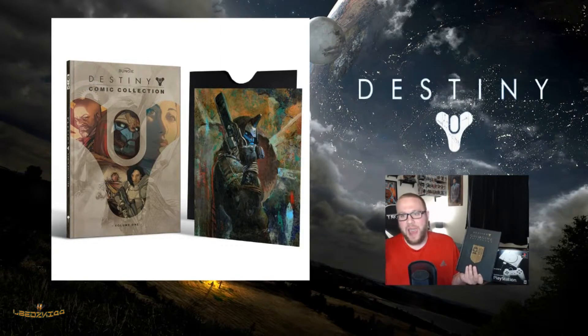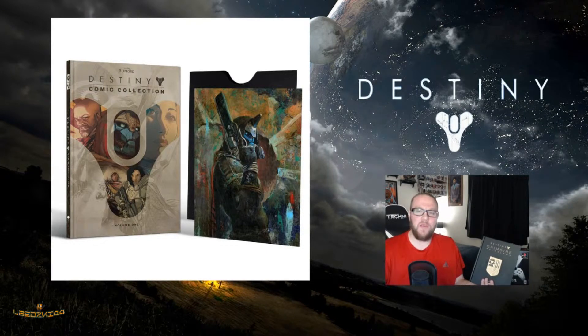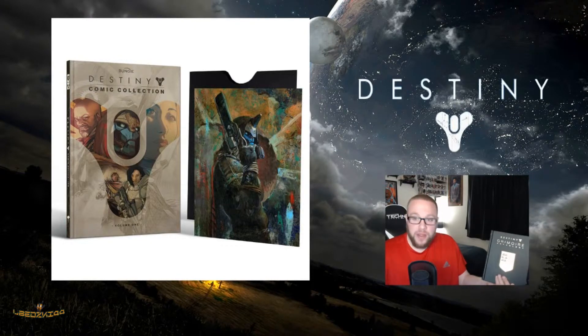It also includes behind-the-scene galleries and exclusive content from featured artists. What's really cool about this is if you pre-order this collection, you do get this really cool — you guys can see right there — a Cayde-6 collectible print by artist George Pratt.